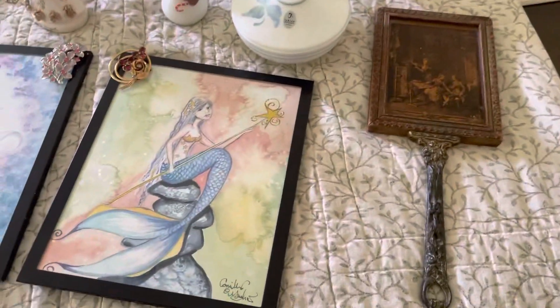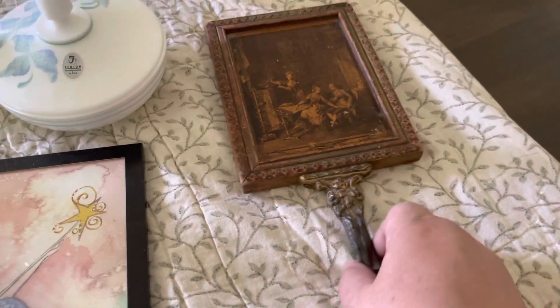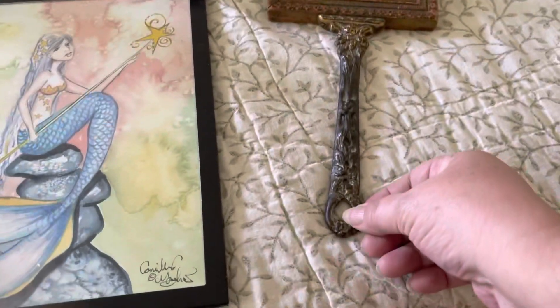And Polly — today we went out and she found this beautiful piece. It is a mirror, it is a hand mirror. Absolutely love it. It is so stinking cute — the handle and everything on it.